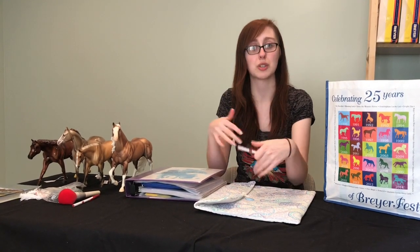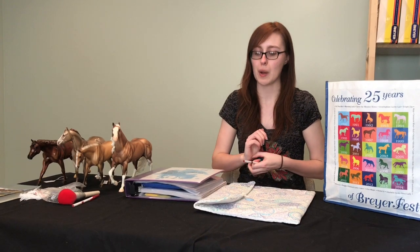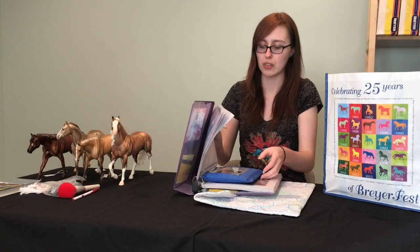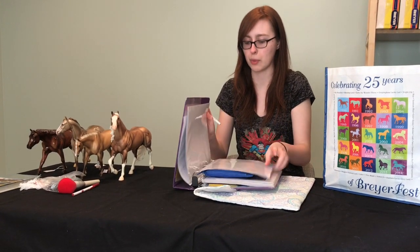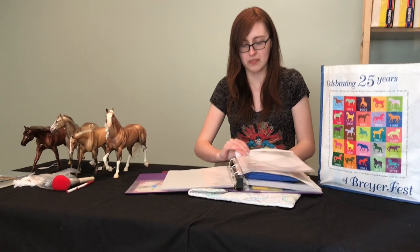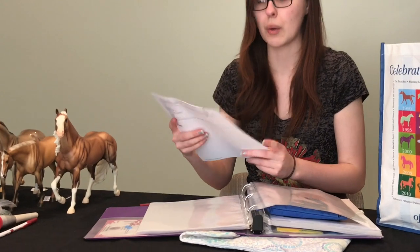Documentation is always important, and we'll show you that later. A lot of shows will give you a big, complex class list organized by sections — draft, pony, sport breed, stock breed, etc. Your horse will fit under those categories, and when that class is called, you bring your horse up to the table to be judged.